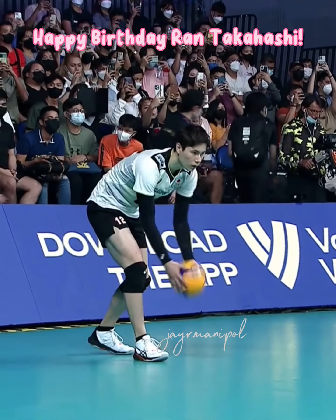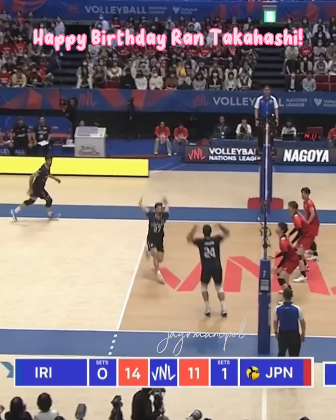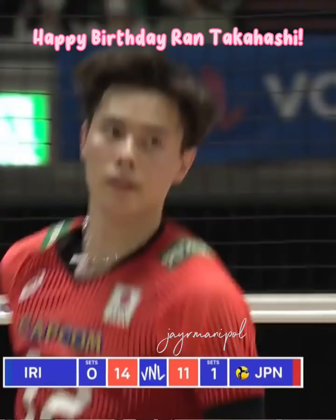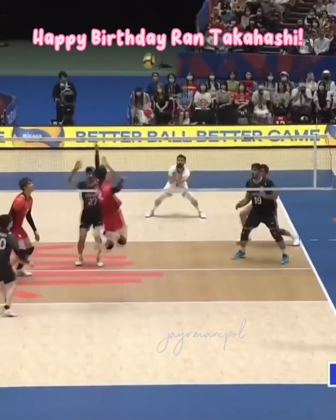Happy birthday, Ran Takahashi! It's huge for the offense — you can smile from them as you jump and they jump with you. He's finished. What a swing! That is a great block touch, jump set.